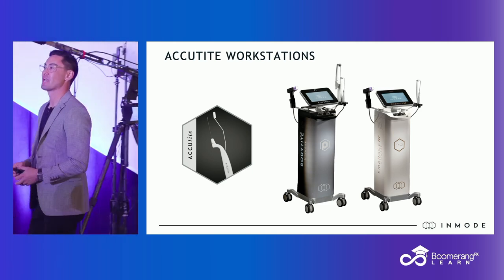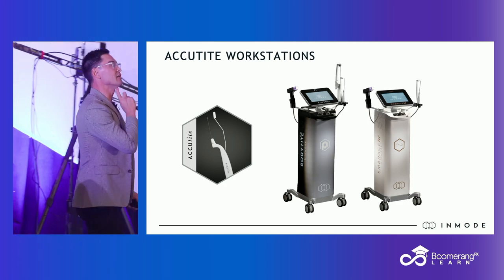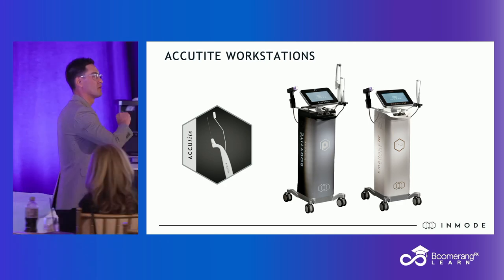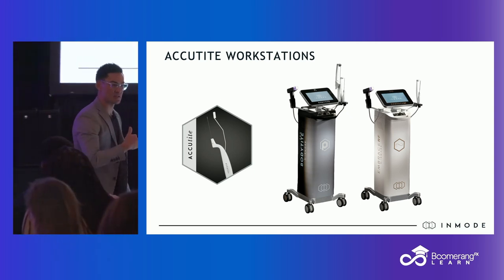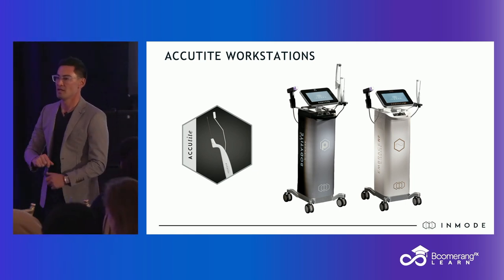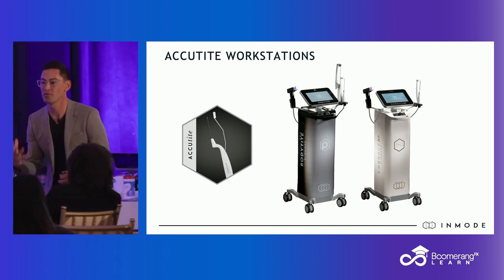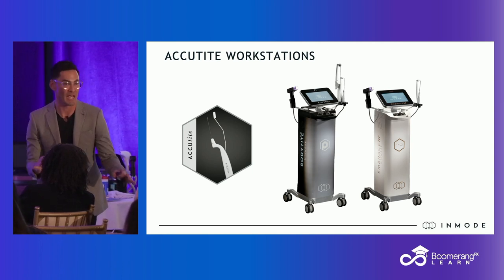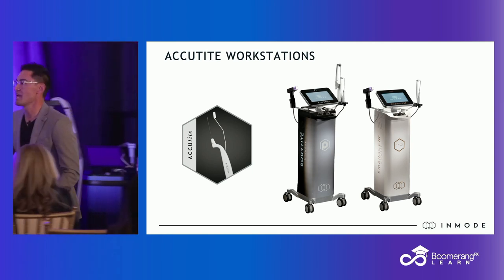I love my AccuTite for little dainty areas like that. And if you want an amazing treatment — someone has a little bit of fullness underneath their chin — this blows that substance you can inject in that space that's supposed to melt fat out of the water. You know, supposedly minimally invasive, no downtime, but the reality is it hurts, they get a bullfrog neck for three weeks, and it's really expensive. I'm not here to bash anyone, but this blows that out of the water.